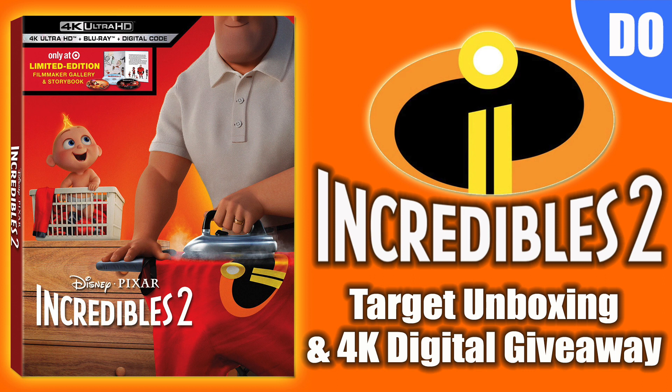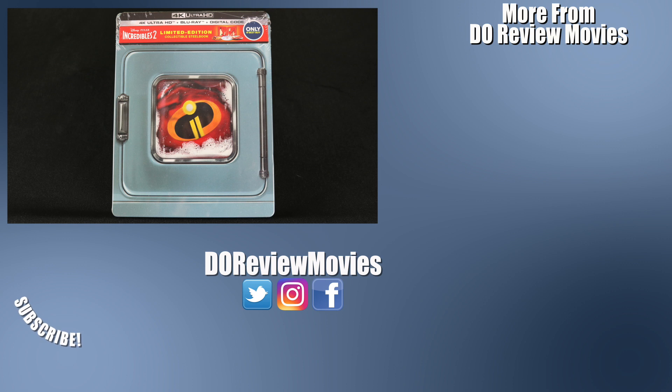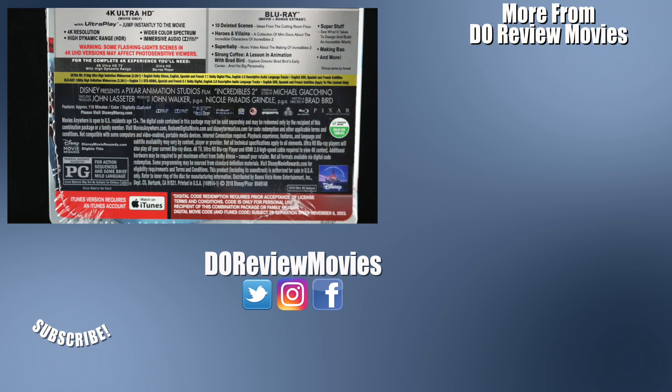Check it out tomorrow. That is all for today — thank you as always for stopping by. Be sure to like and subscribe to stay up to date on all your future releases and unboxings. You can find me on all social media at Do Review Movies, and as always, I'm David O and we're done here.